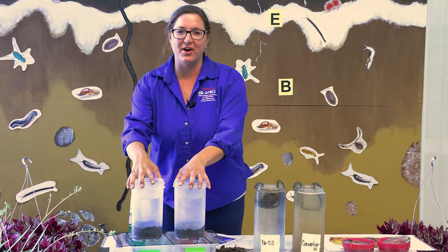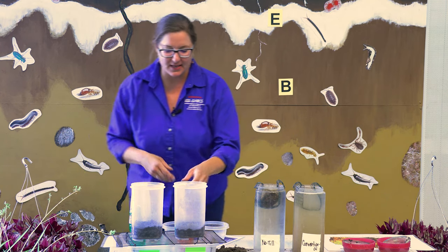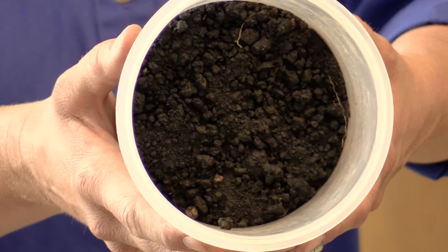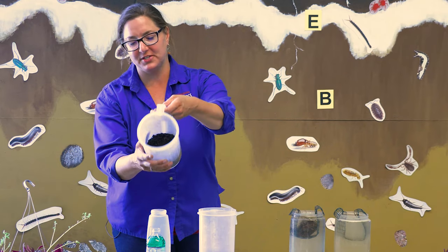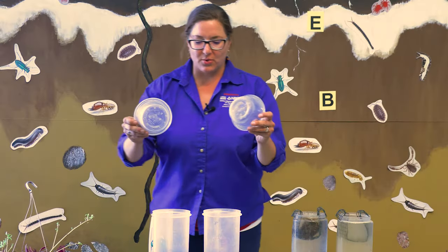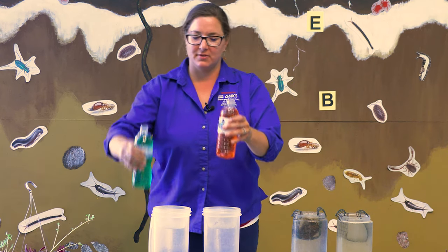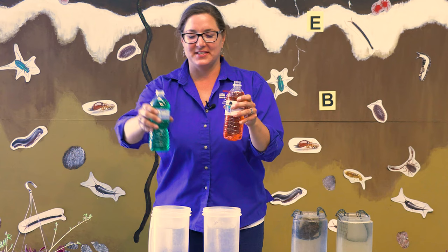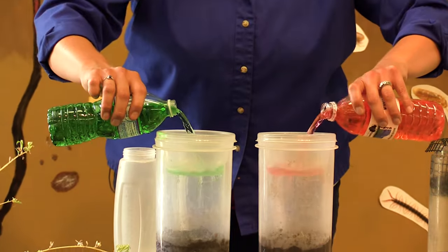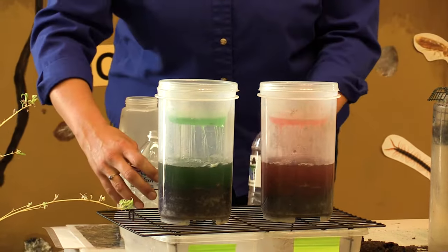Now let's talk about what we call infiltration — how water moves down through the soil. Here we've got two soil samples again: the conventionally farmed sample and our healthy soil. The bottoms of these pitchers have holes drilled in them, and we're going to see how water moves differently down through each sample. We're going to simulate a rainfall event. These two bottles of water represent about an inch of rain for the diameter of container we have. Green indicates our healthy system and red indicates the conventionally managed system. I want you to watch not only what's happening in the container but what's happening underneath it.